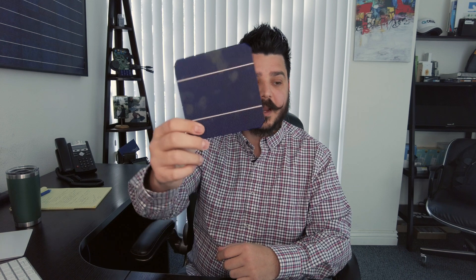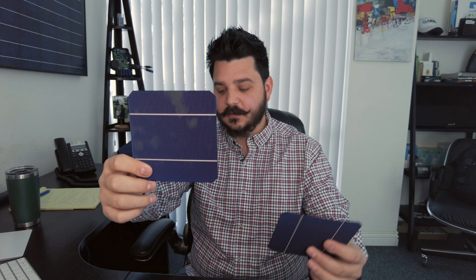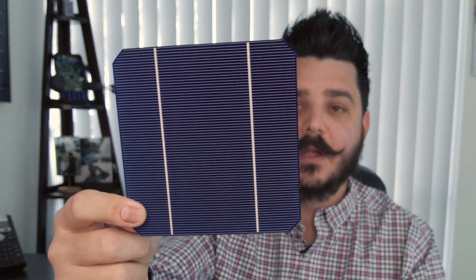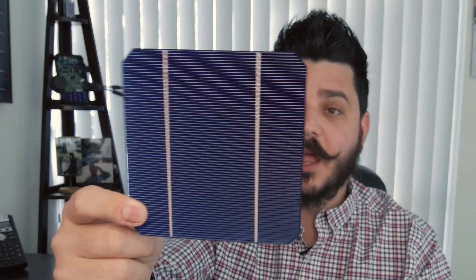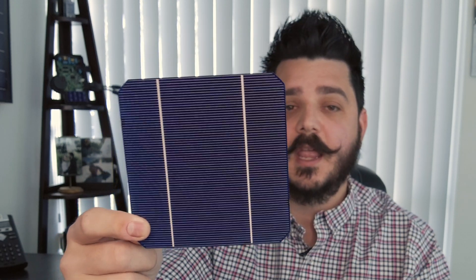Let's talk about monocrystalline solar panels first. I have one right here — this is a monocrystalline solar panel. Each one of these cells is 2.8 watts. Most panels will have 60 of them; some commercial panels might have 72. Some panels might have these as half cells, so it would be cut in half and you'd have 120 of them. They're all fundamentally going to start in this area if it's a mono panel, then get modified depending on the manufacturer's technology.